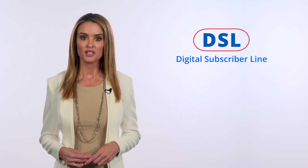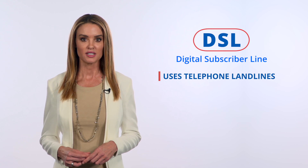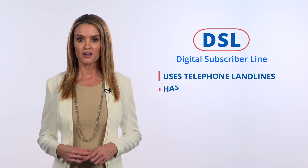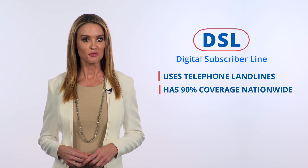DSL stands for Digital Subscriber Line and uses existing copper phone lines without affecting calls. If you don't remember landlines, ask your grandma. Because these phone wires are nearly everywhere — 90% of the country, including many rural areas — can use DSL.